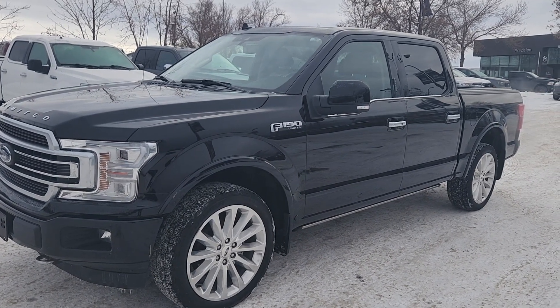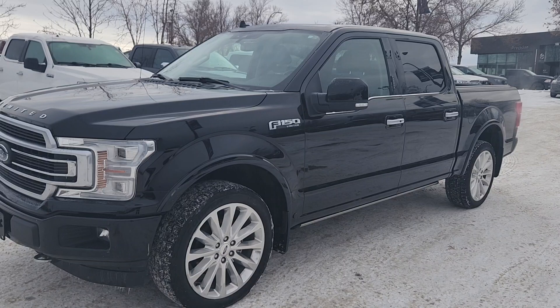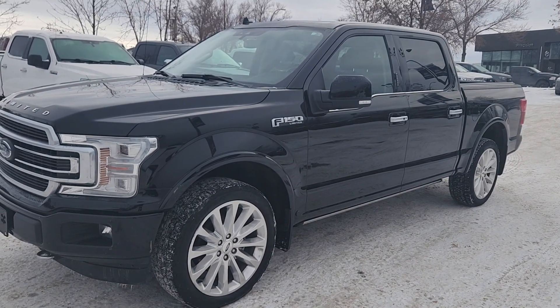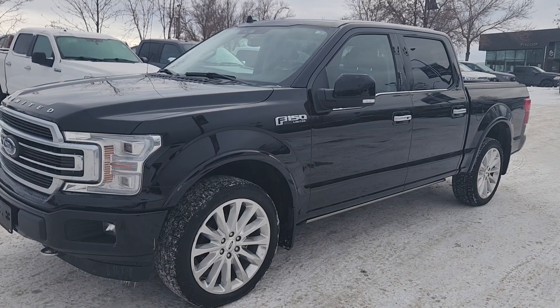Good afternoon, this is Jackie Dunn at Macklin Ford. Today I'm showing you this newly arrived 2019 Ford F-150 Limited. The stock number is 19P3954.